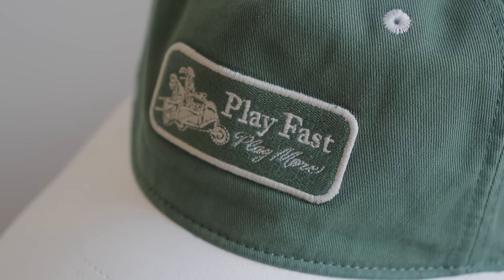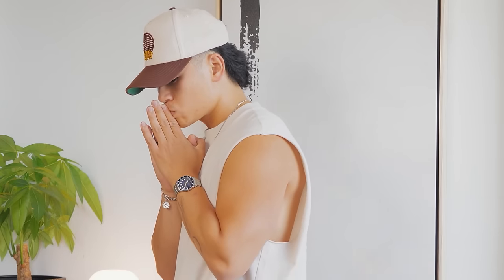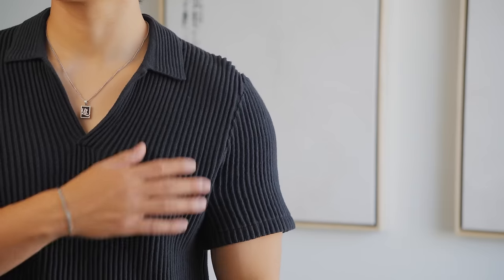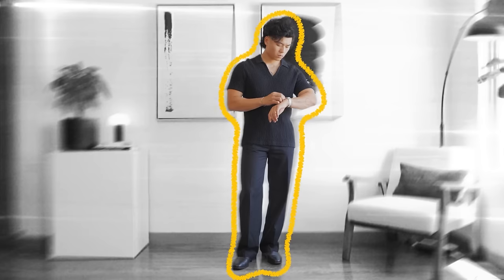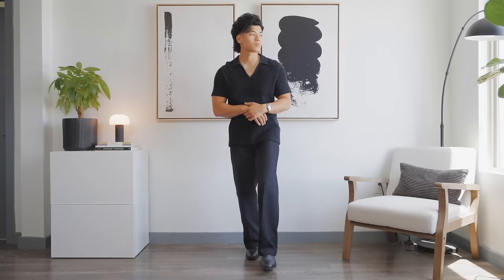Number ten: the Two-Tone Cap. I have this one with a dark green paneling and a white brim — it's a nice switch-up for my current hat collection, but you can't go wrong with the white paneling with the green brim either. And that was the final item, but I have a bonus: the Plissé Johnny Polo. Polos aren't really my personal thing, but if you dig polos, the pleated texture elevates this piece, you're gonna stand out, and it's great for a date night — just pair it with some trousers and you're set.